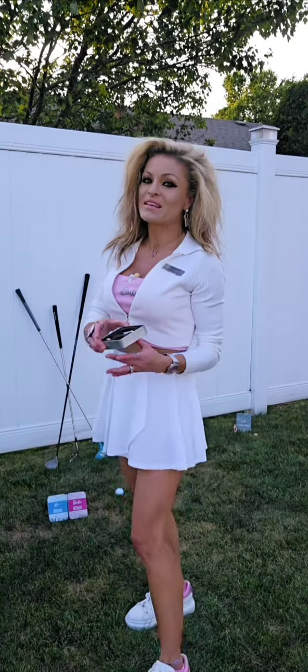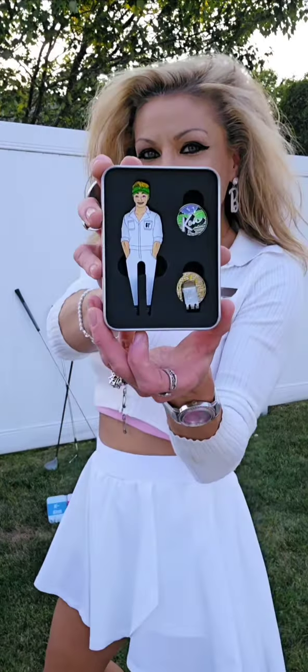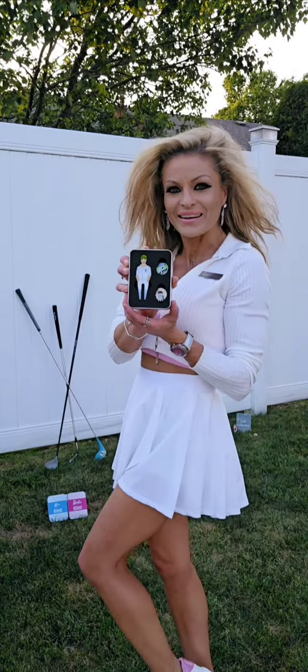On to the fabulous Putt Buddy Barbie collab. This right here is Candy Ken. How cute is that — the ball marker says Ken!